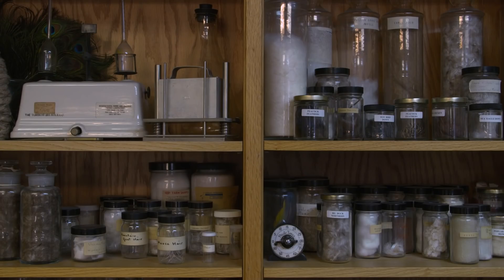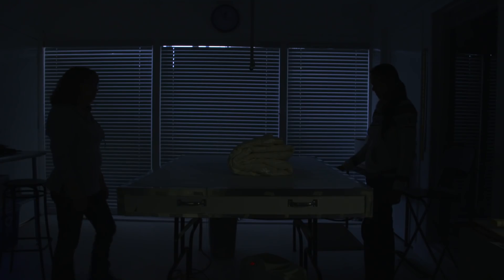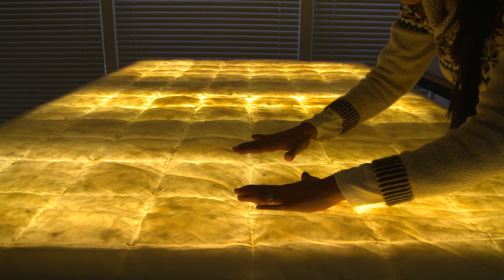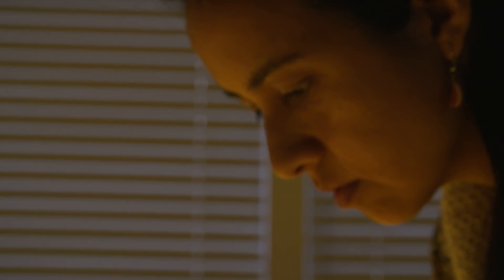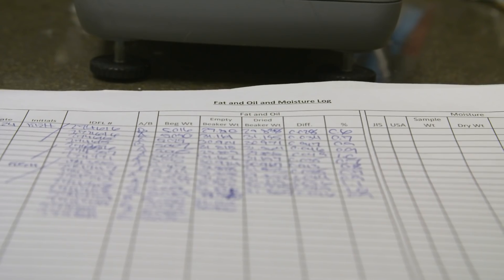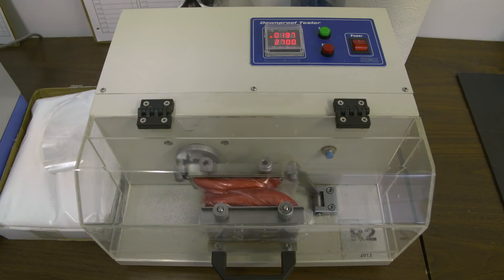Down and feathers is a very interesting product because the end consumer never sees it and never physically touches the down and feathers, yet they're paying a premium for their product. Every lot that's produced, there are some variations. This means it's vital to have a regular testing program. We at IDFL test everything that has filled textile products. We test for every standard, so we would be in the hundreds of tests that we perform in-house.